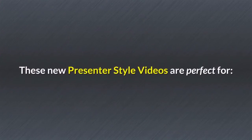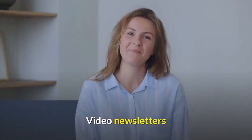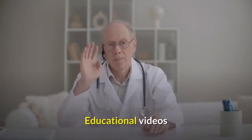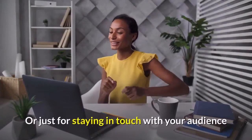These new presenter-style videos are perfect for corporate training videos, video newsletters, online course videos, educational videos, or just for staying in touch with your audience.